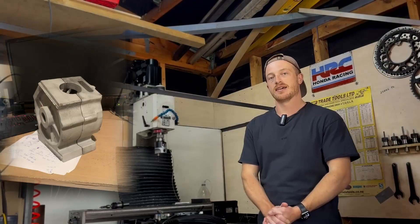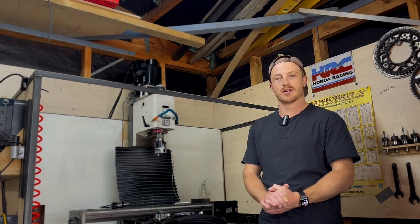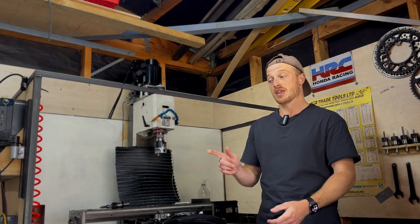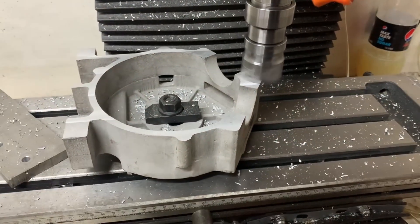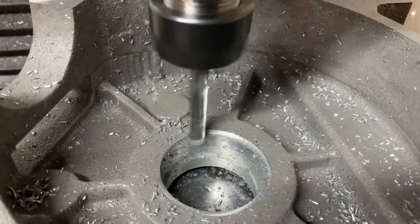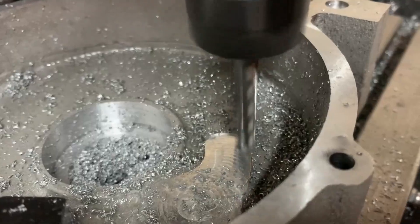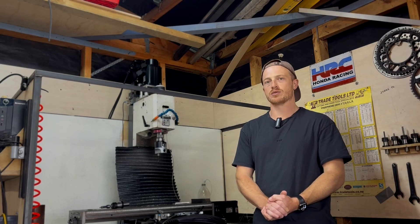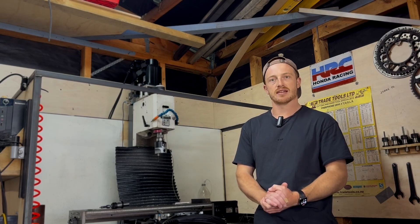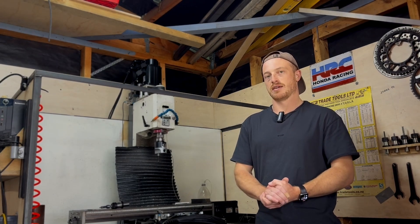With all the casting done and out of the way it was time to move on with the machining. All of the machining was done on my lathe and my Optimum MH 28V CNC mill, which I converted a couple of years ago for the first engine. For the most part I used it manually or hand-programmed just to drill and bore holes for the bearings. If you're interested in more details about the machining, check out the other videos on my channel where I covered how I machined all of my castings.